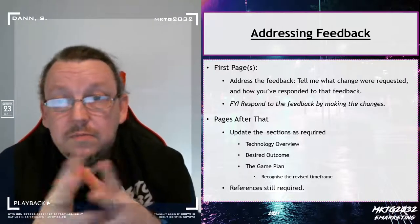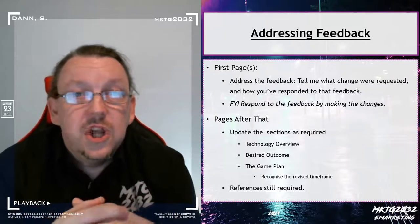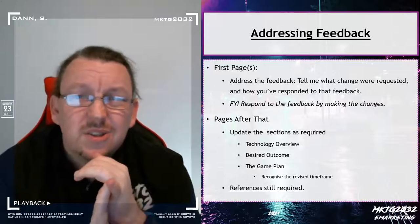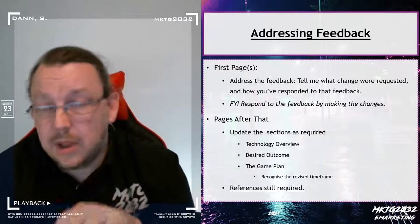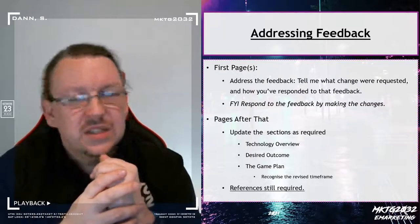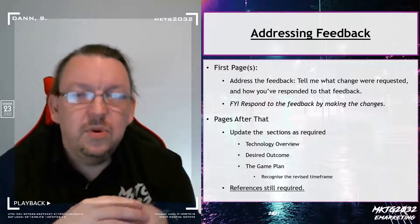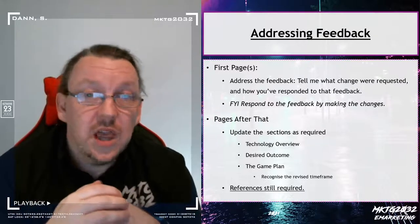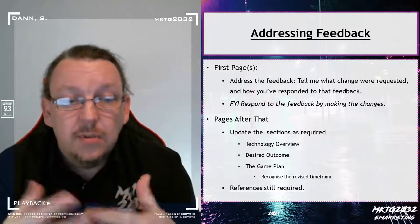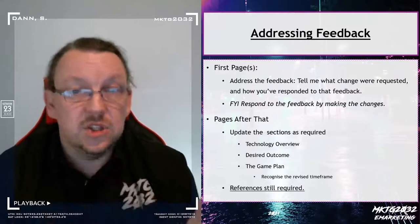In terms of addressing the feedback, it's basically up to you how you changelog it. But probably the most important thing is to make certain you actually make the changes. If you tell me you've added references and you don't — it's going to go bad for you. So don't bluff me, support me. I'm giving you a chance to have another go at this, and I'm also giving you a chance to learn a technique. You're picking up a bonus skill set here — and that's the changelog.